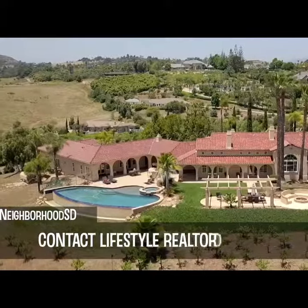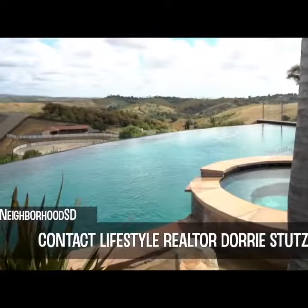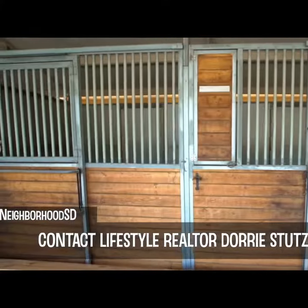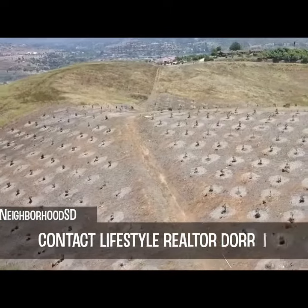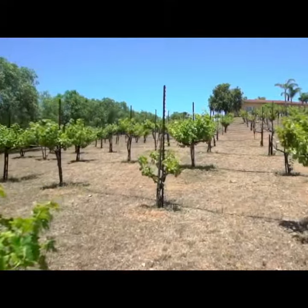It's a beautiful equestrian property — a Mediterranean inspired ranch with panoramic views, infinity pool, five-style barn with stables, and a riding arena. It also has a cabernet vineyard with over 200 vines on the property, and views from every single bedroom.